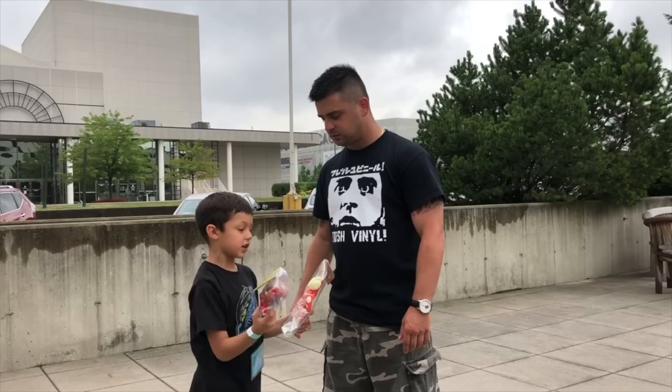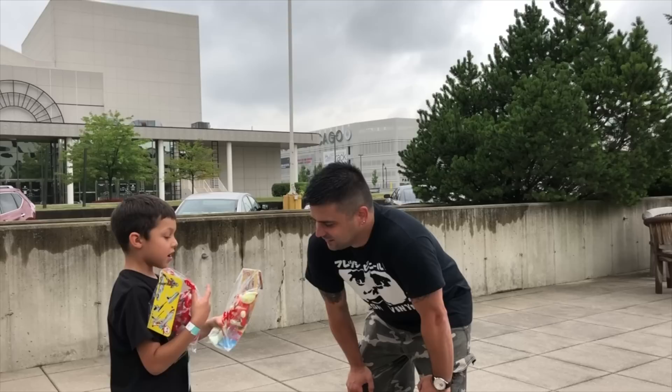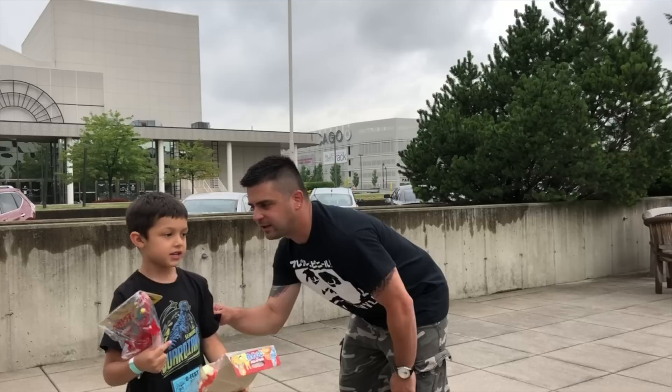Are you getting anything else? I think they have a light-up Red King. Yeah, the Red King. Alright Noah, thank you. You good? Alright.